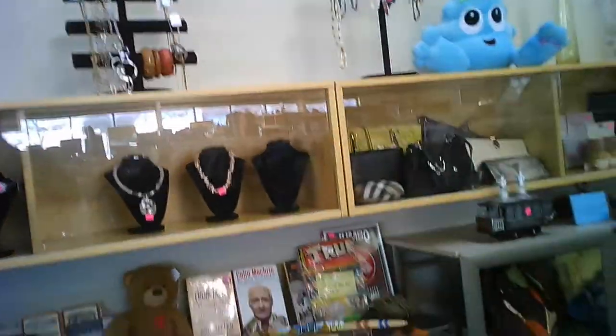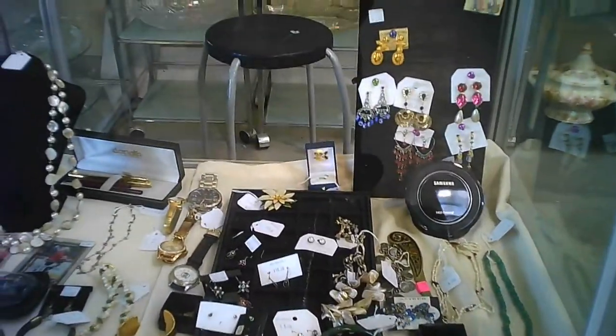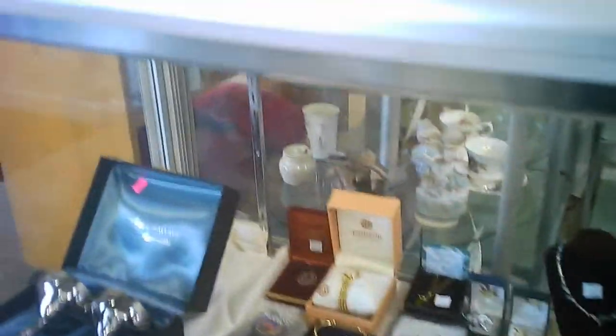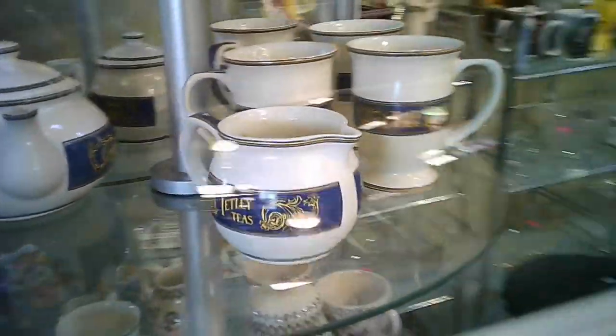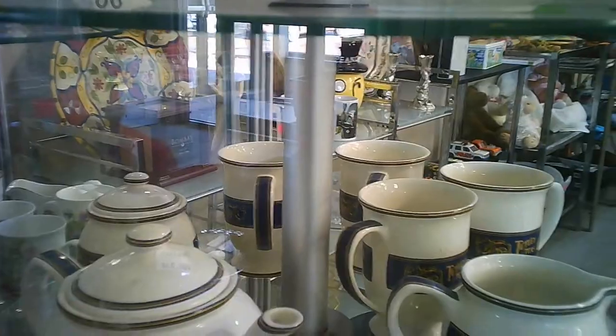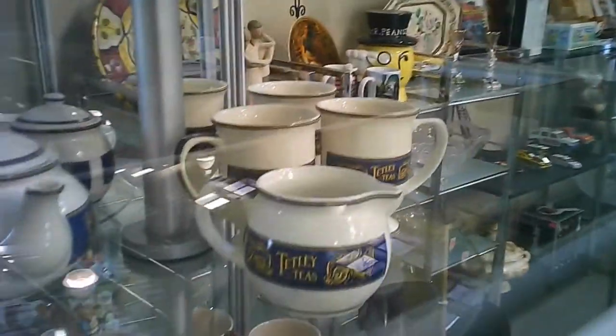Even nicer items are in the back there. Here we are at the other part — it's an L-shaped counter.